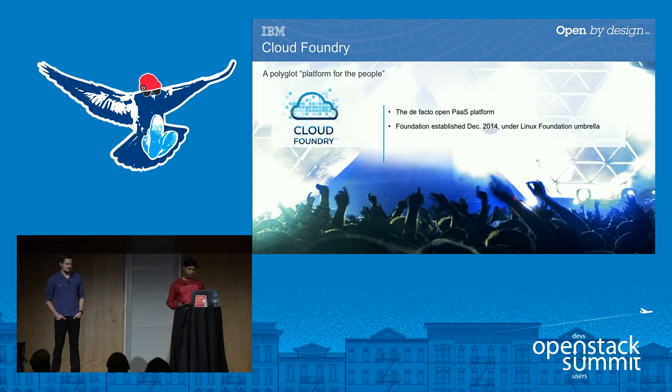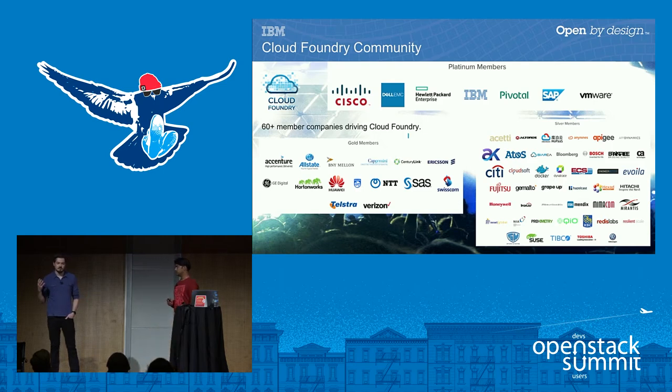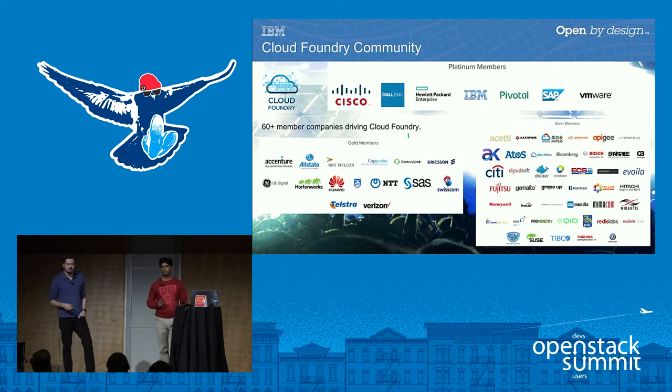The Cloud Foundry Foundation was established in December 2014 under the Linux Foundation umbrella. Just like OpenStack, it has a very strong and vibrant community — more than 60-plus member companies are currently driving the Cloud Foundry Foundation. Names like IBM, Cisco, HP, Pivotal, Docker, Huawei, and Swisscom are all participating and deploying their own Cloud Foundry production clouds. Interestingly, the Foundation has a lot of actual users of the offering as members, whereas OpenStack is more heavily weighted towards vendors.